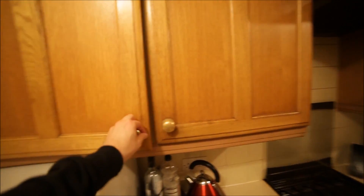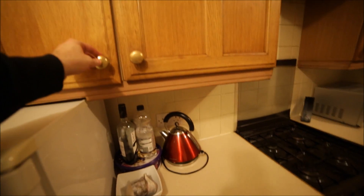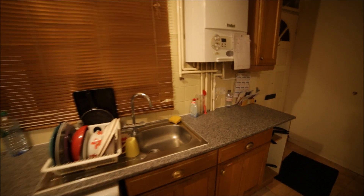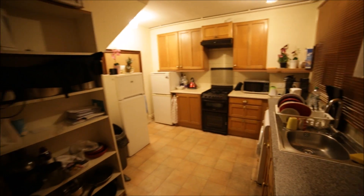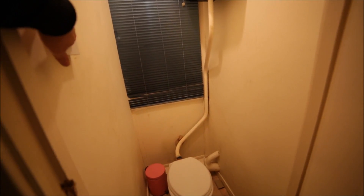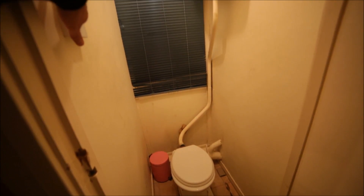Plenty of space so you can store all your food here. There's a sink, a big window, and some shelves here. On the left is the toilet. This is the kitchen — very spacious.